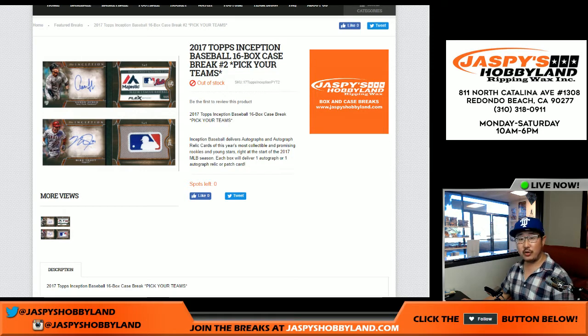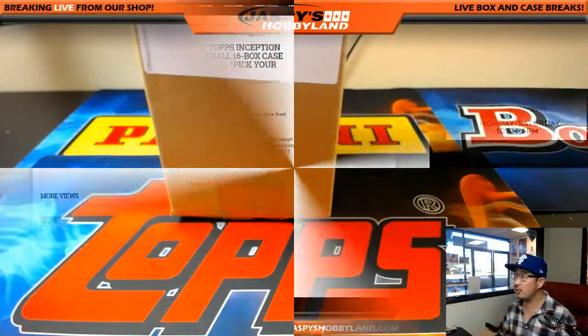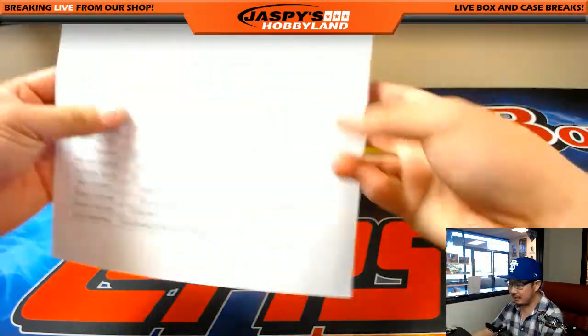Good afternoon, everyone. Joe for jazpyshobbyland.com here. New release day 2017, Topps Inception Baseball. All 16 boxes is pick your team number 2 from jazpyshobbyland.com.